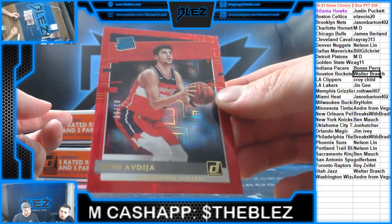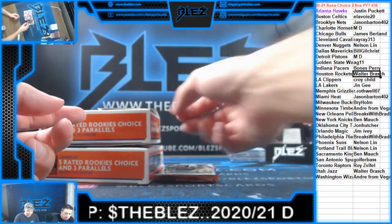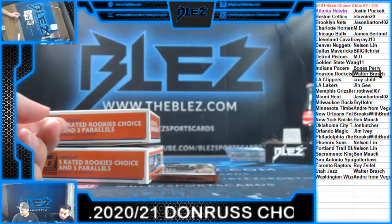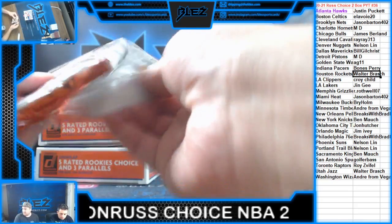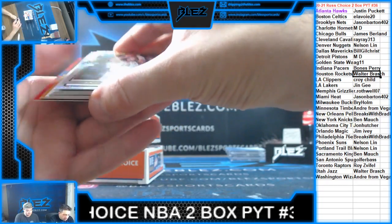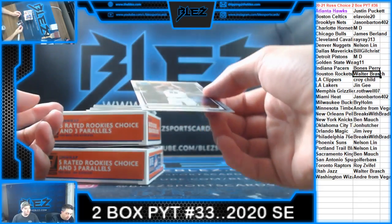It's a Dandy Rookie for the Wizards. And then for the Kings, the De'Aaron Fox. Nice first pack. We have black gold and a redemption.